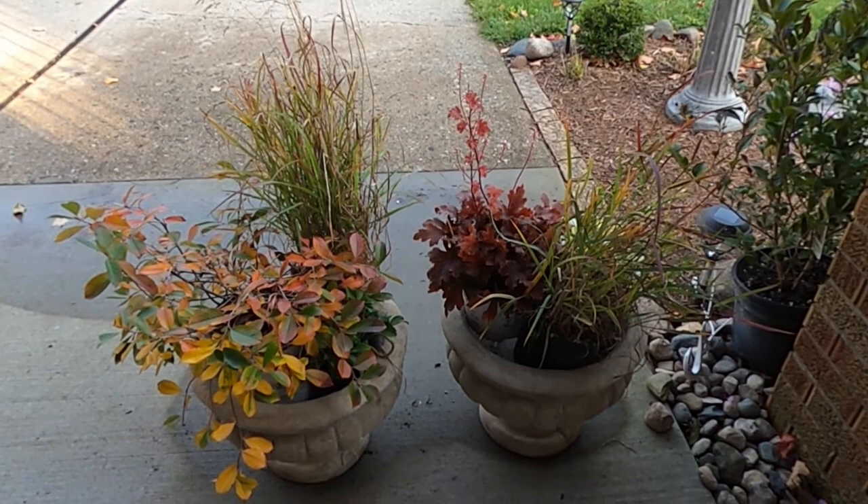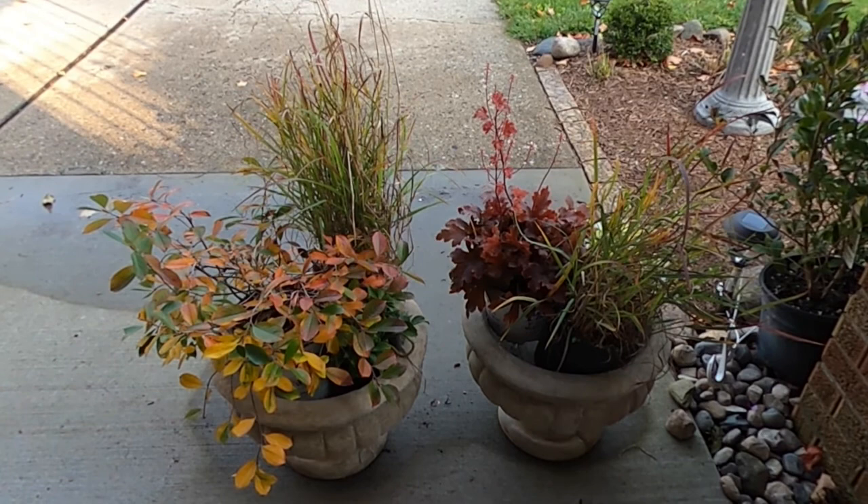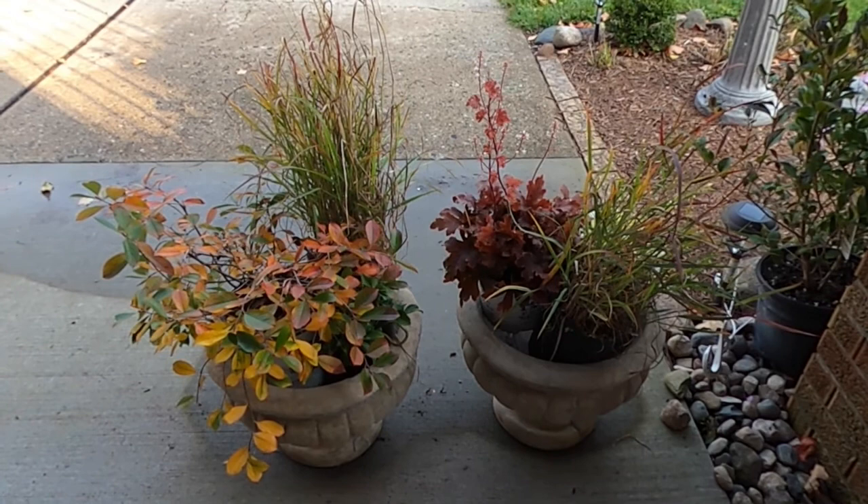Hey everybody, welcome to my suburban oasis. I went to some stores to check out and see what else they had left in their inventory. One of my favorite places to go is a local nursery called Horrocks, and it is on the west side of the town that I live in.